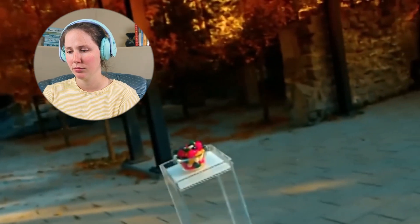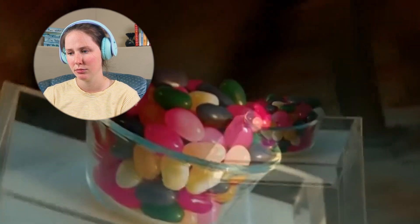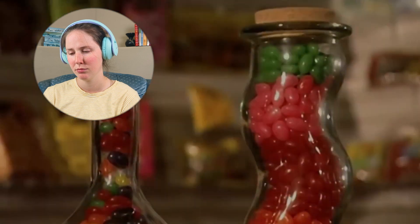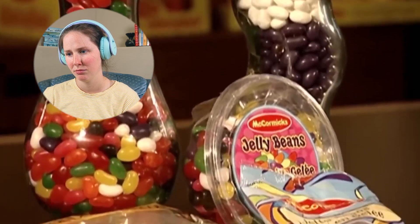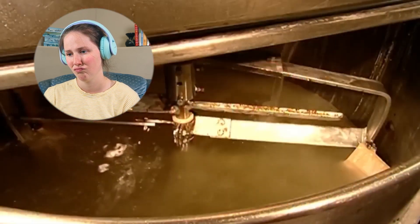'...times, as a candy called Turkish Delight. Many centuries later, the outer shell was added, thus making the jelly beans we know today.' To make jelly beans, liquid is heated in a large kettle — okay, that's actually kind of funny. Yeah.